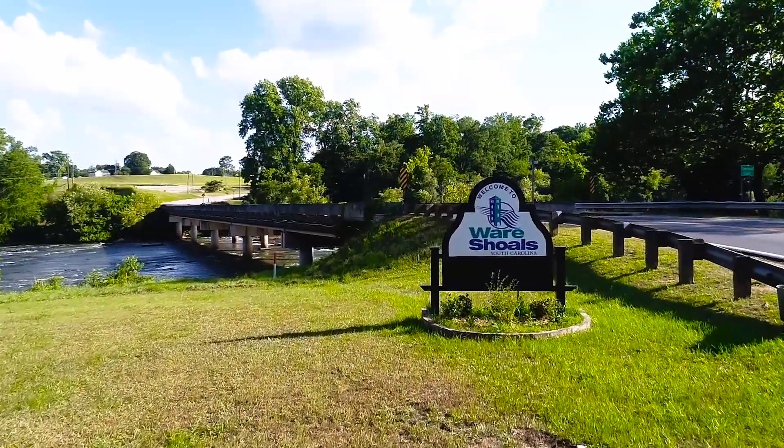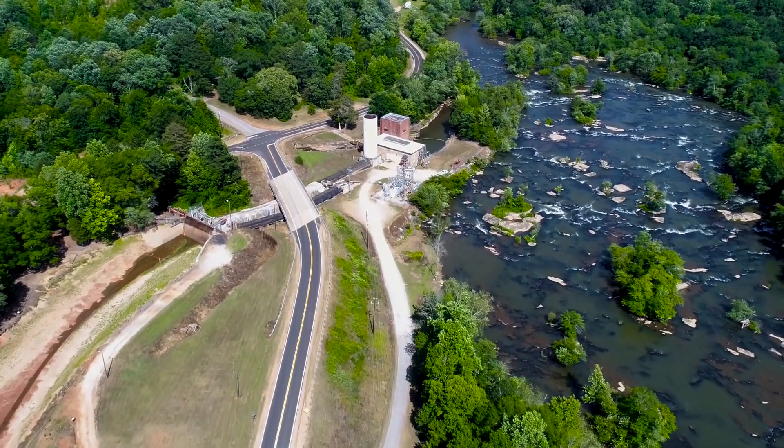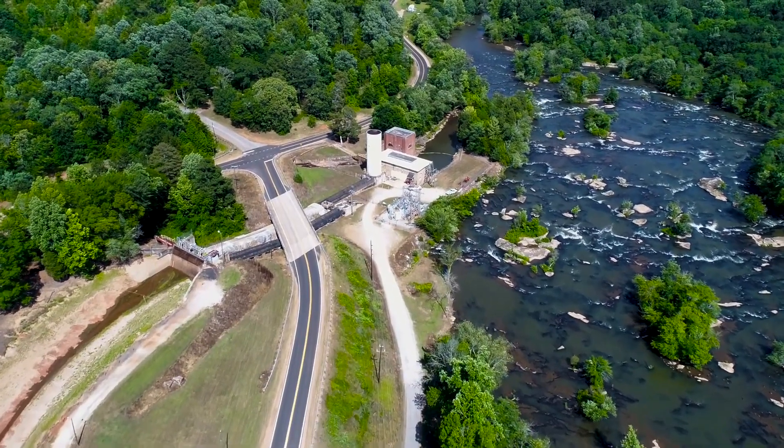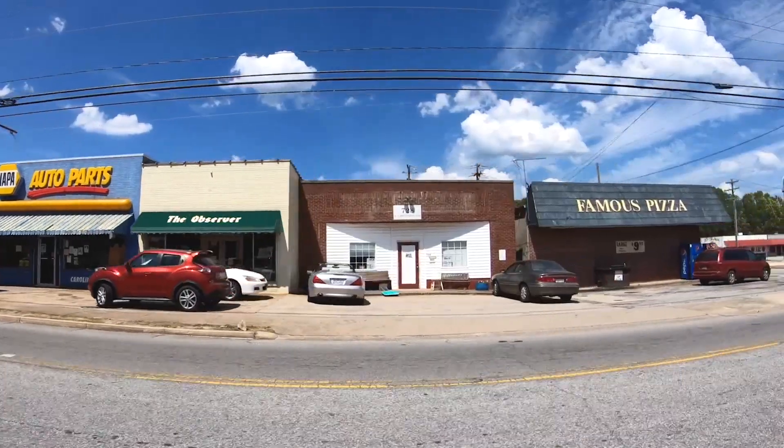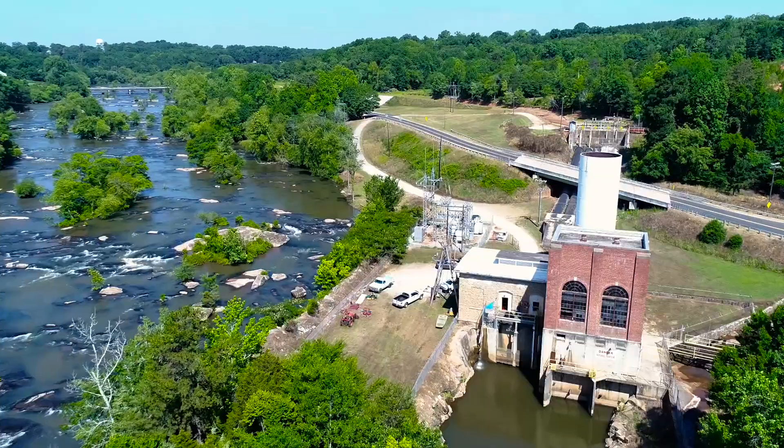There's a sense of pride about the Hydro Facility because of the history and the fact that it's still in operation. Really it's a special little place because we always work with the town and the town works with us. It's kind of like a family thing around here — everybody knows everybody. It's just a good facility.